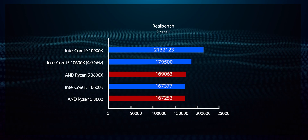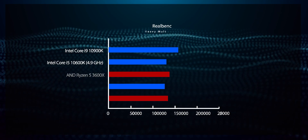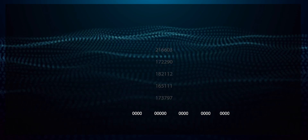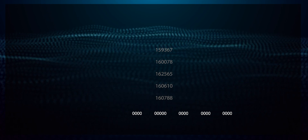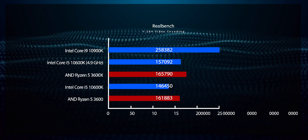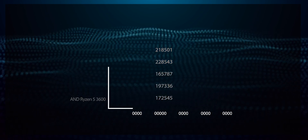In RealBench, which tests performance in scenarios more similar to real-life usage, we can see that the Intel Core i5-10600K delivers performance on par with the 6-core parts from the competition. However, once overclocked to 4.9GHz, it develops a good 6% lead over the AMD Ryzen 5 3600X. The Intel Core i9-10900K is a lot faster even at stock, owing to the higher core count and faster clocks. Stepping up to a 5.1GHz overclock brings the overall score to 223,043 — a good 33% faster than the Intel Core i5-10600K.